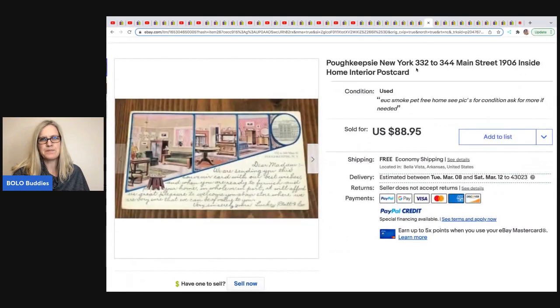This postcard is a Poughkeepsie, New York postcard sold by Lombardi Limited. It sold on best offer for $52 and he had pennies in it — it was from that same lot of 5,000 postcards.